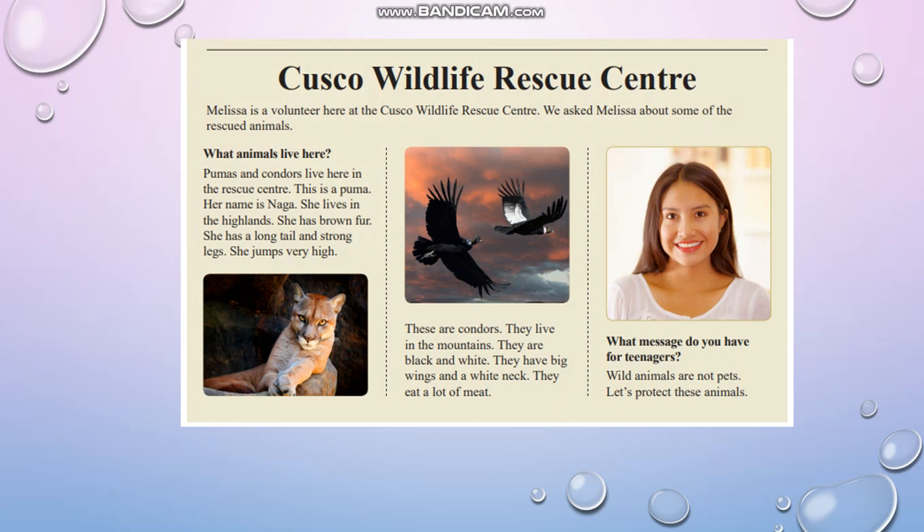Cusco Wildlife Rescue Center. Melissa is a volunteer here at the Cusco Wildlife Rescue Center. We asked Melissa about some of the rescued animals. What animals live here? Pumas and condors live here in the rescue center.